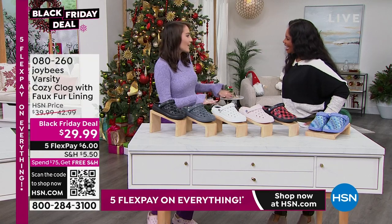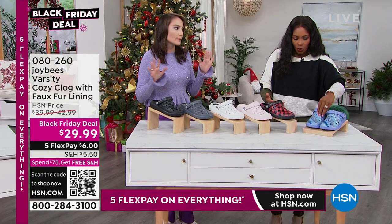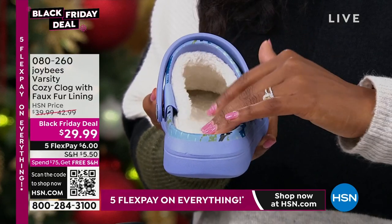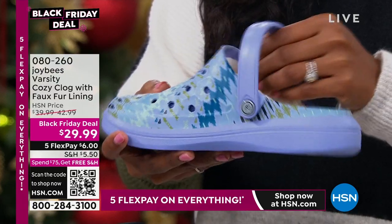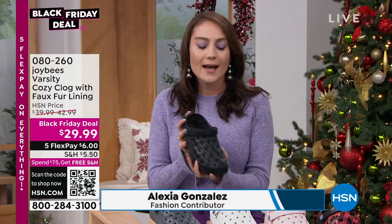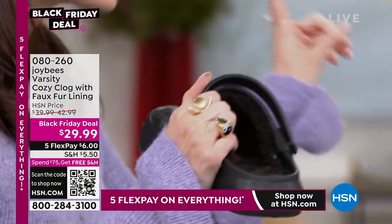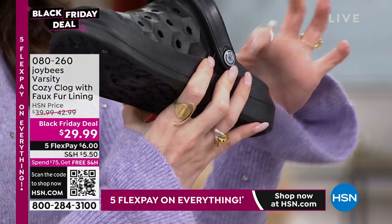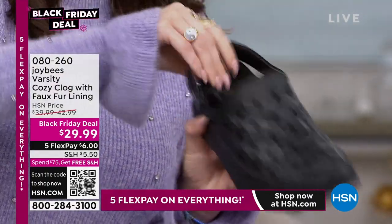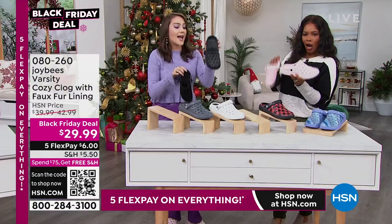Joy Bees footwear brings durability and comfort with the super soft insole and EVA fabrication in the outsole of the varsity cozy line clog. It's a winterized version of the favorite varsity clog, with a faux shearling liner. The best part is that the liner is removable — you snap off the little honeybee emblems on the side and pull out the liner.